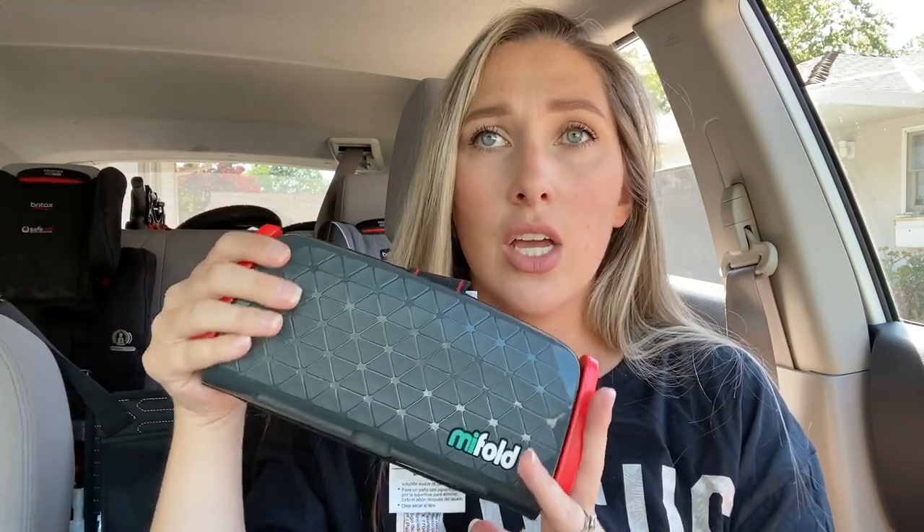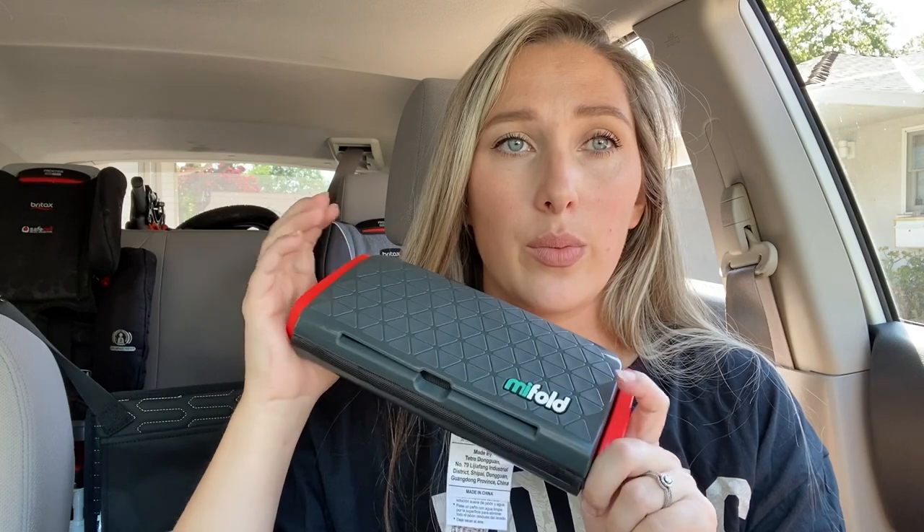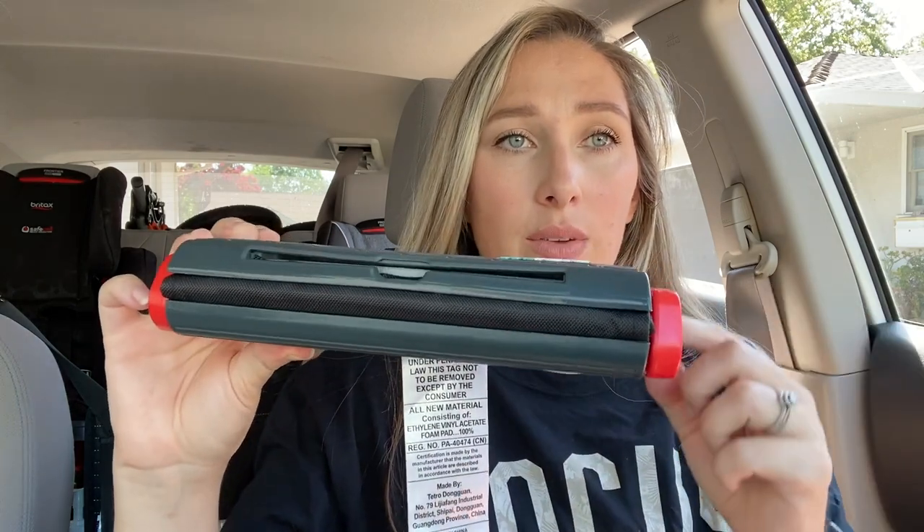I had my kid in this and did a test drive — she fit, it worked, it was super easy. But like I said, I wouldn't use it for everyday travel. My only gripe is that looping the seat belts through is kind of a pain. If you're getting in and out of the car a lot, you have to unbuckle and then unweave it through at least one side to let the kid out. Also, it's not super padded, so it's not the most comfortable for long trips.